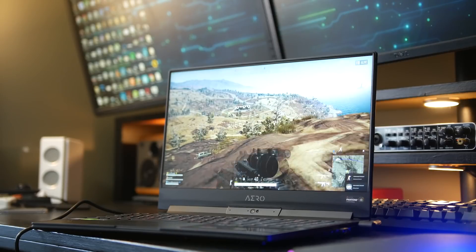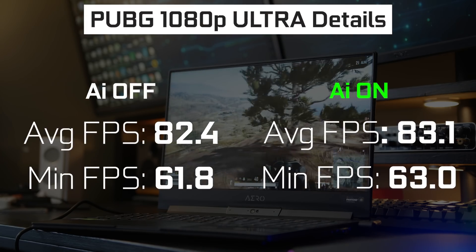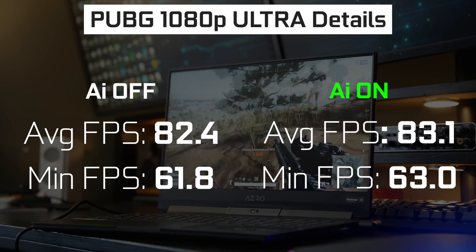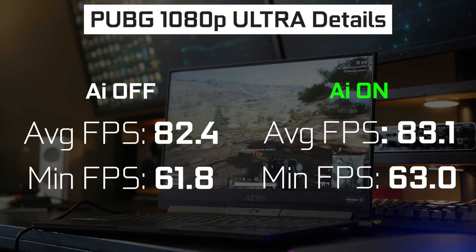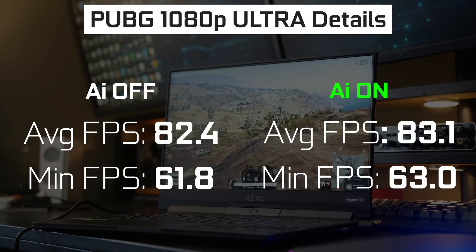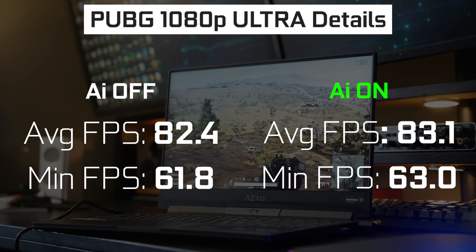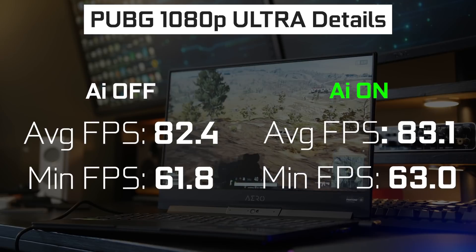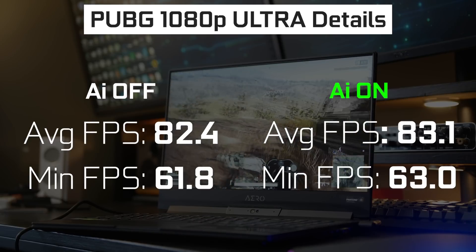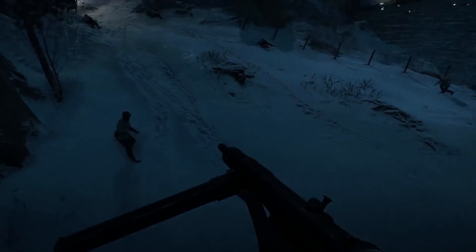Just to give another example — with PUBG at ultra settings at 1080p we're looking at about 82 average frames per second with the system off. It's really hard to replicate consistent benchmark results with a multiplayer game like this, but I did my best and got about 83 with the system turned on. In most situations I don't think that the Azure AI system is going to give you a huge advantage in terms of real-world gaming performance. Perhaps in some synthetic benchmark results you'll see differences, but in reality you're not going to get anything significant out of the AI system at this stage.